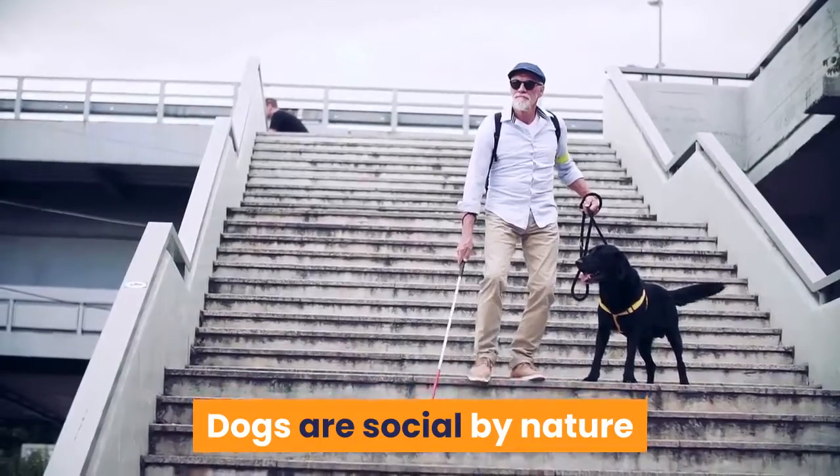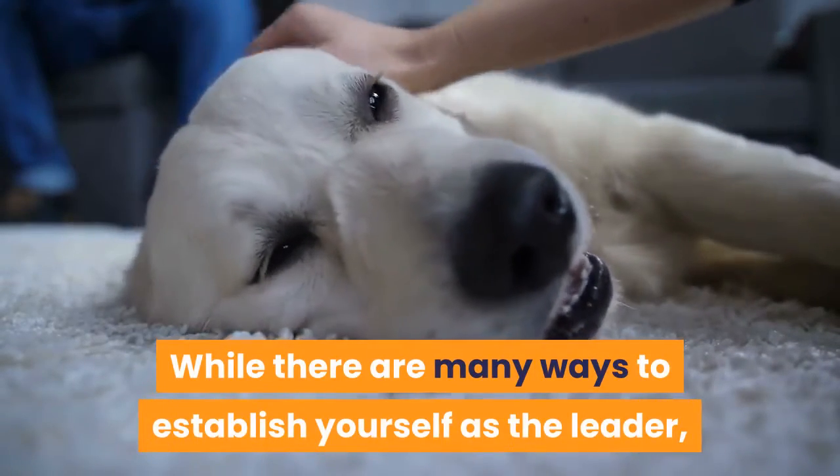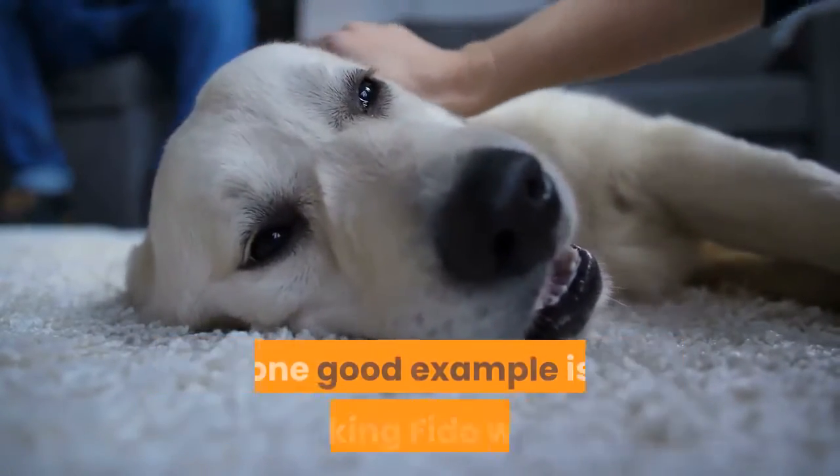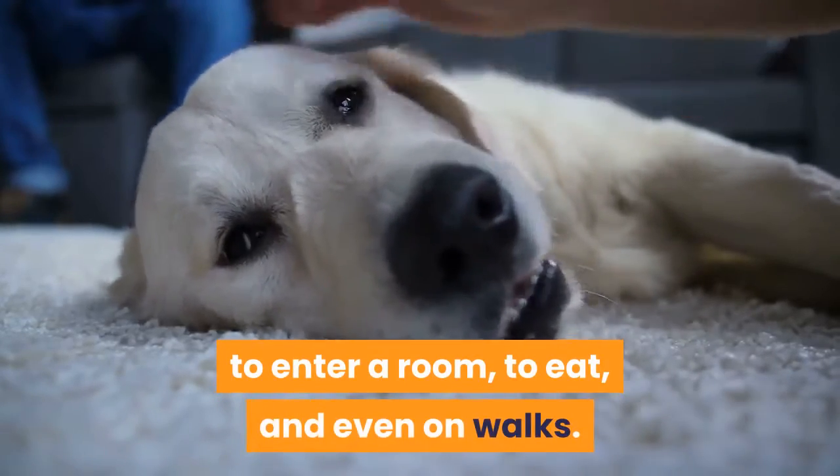Asserting your space will also help your pet respect you as his pack leader. Dogs are social by nature and look to their leaders for guidance and safety. While there are many ways to establish yourself as the leader, one good example is making Fido wait — to enter a room, to eat, and even on walks.